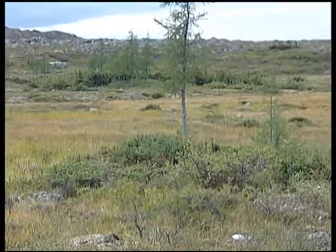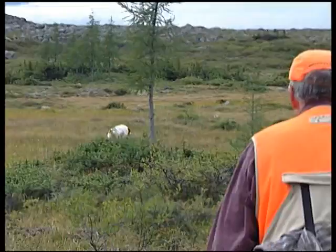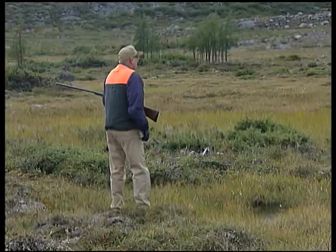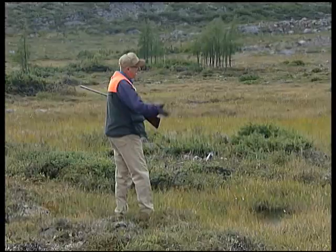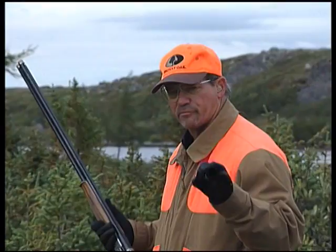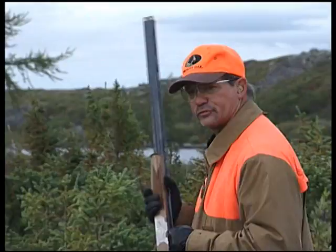There may be more birds in the area. Diana the Brittany ran ahead, and after just about 100 yards from where the boat dropped them off, they come over a little rise and she's up on point. As established earlier, these birds are typically in family flocks, so there's a good chance there are more birds in the nearby cover.